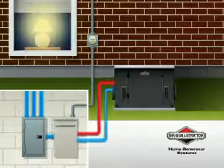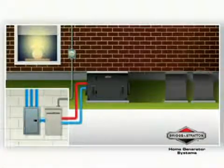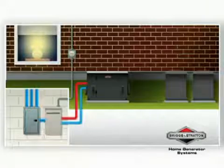The advanced computer controls then manage the demands of your whole house, including up to two central air conditioners for premium comfort while the power is out.